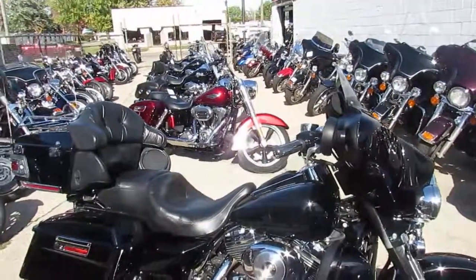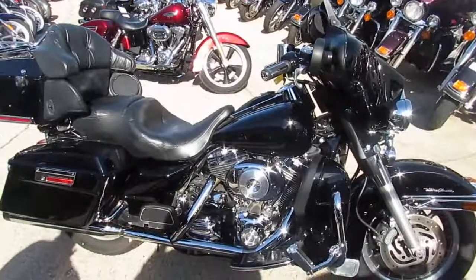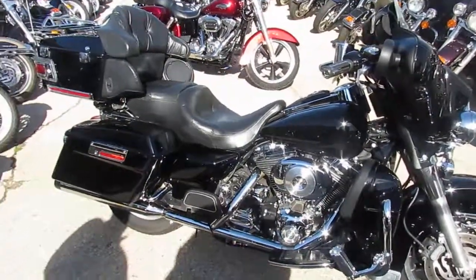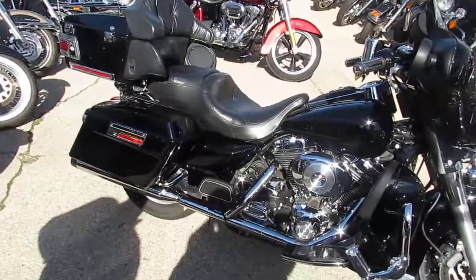Visit our website at ApprovalPowersports.com. We've got over 500 used bikes, guaranteed financing, and we can help with shipping nationwide and out-of-state financing. Call today and you can ride today.